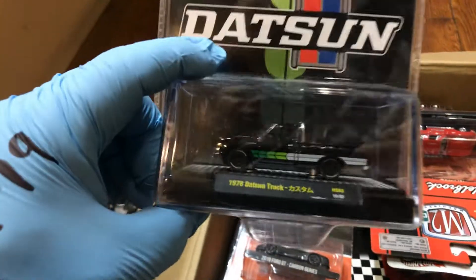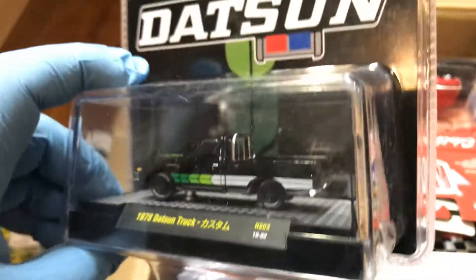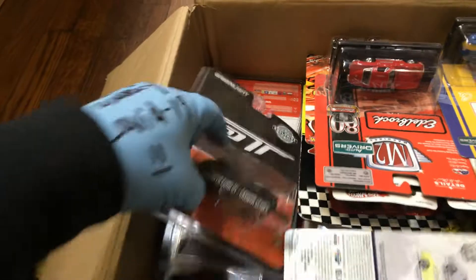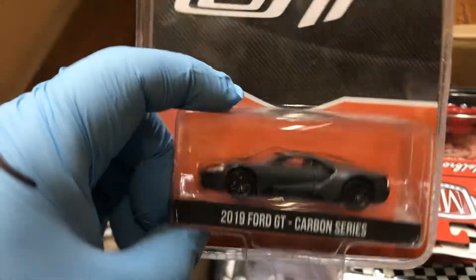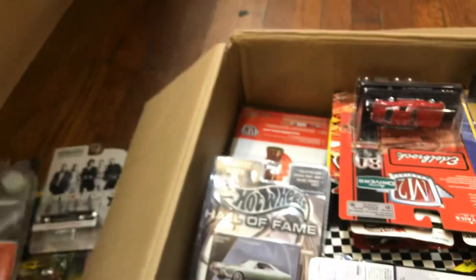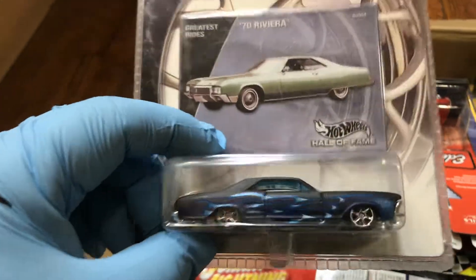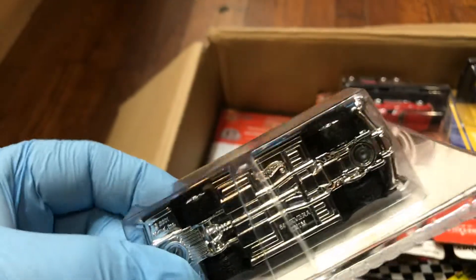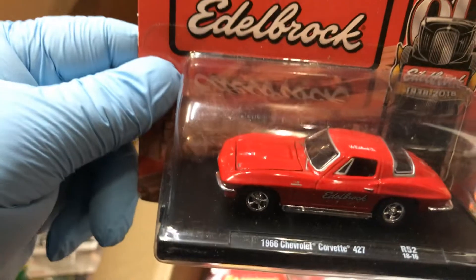Here's a 1978 Datsun truck in black with green decals — awesome color. We have a Greenlight 2019 Ford GT Carbon Series, very nice. And here's a Hall of Fame '70 Riviera — look at those nice rubber wheels.